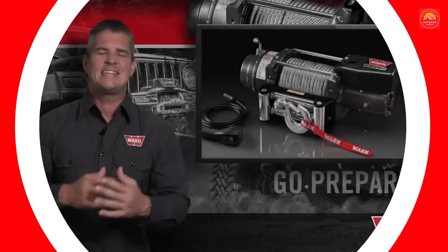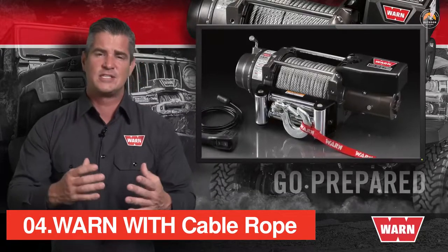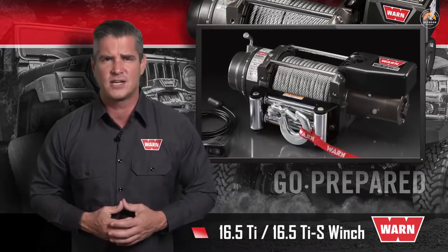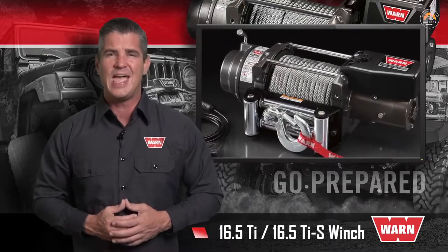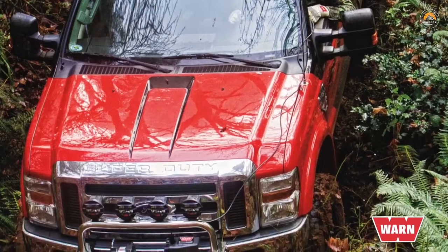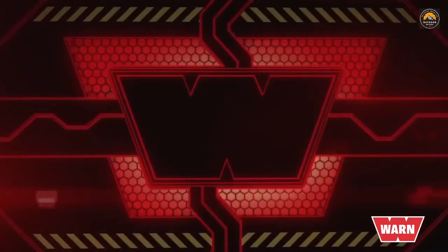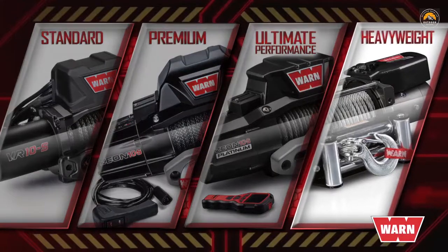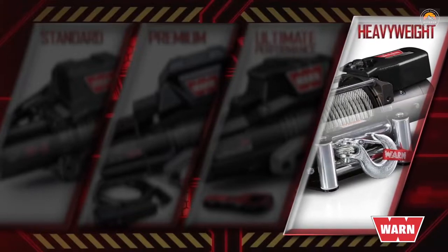With 16,500 pounds of pulling power, these winches are made for the heaviest, biggest, and toughest pulls. The 16.5 Ti and the 16.5 Ti-S feature the full diagnostic ability of WARN's thermometric technology, plus the extreme sealing, durability, and reliability that WARN winches are known for. The WARN winch lineup consists of four categories: Standard Duty, Premium, Ultimate Performance, and Heavyweight — and the 16.5 falls into the Heavyweight Series, the biggest and most powerful winch in the WARN truck lineup.